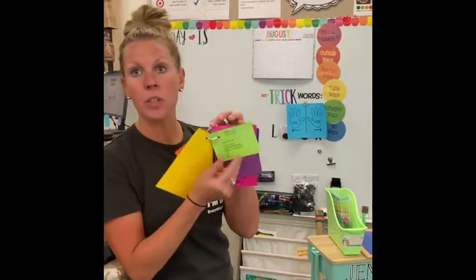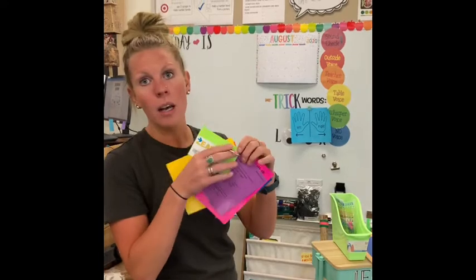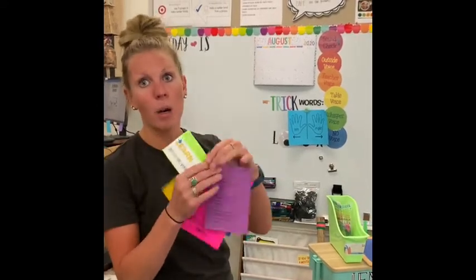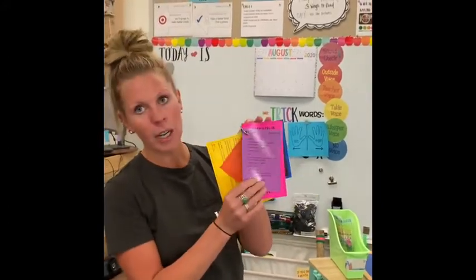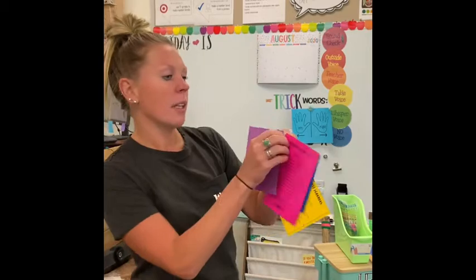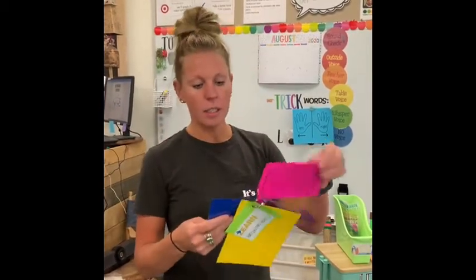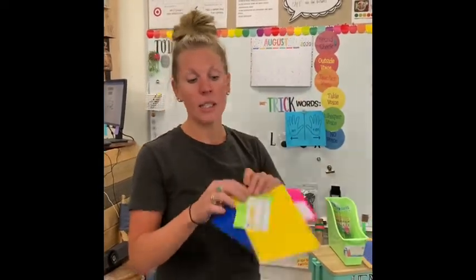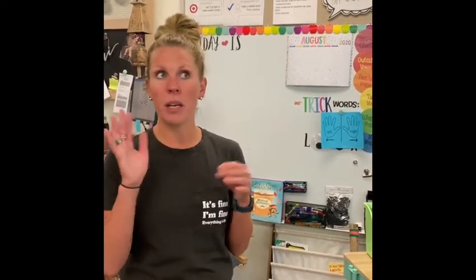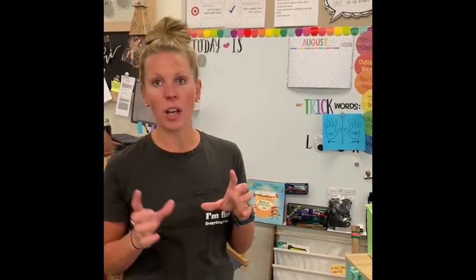You're also going to have your student's login information for Epic — a basic login with our class code where your student finds their name. The last two pieces are our Scholastic login and a picture of your student. We will eventually be adding a Seesaw login onto this key ring as well. Seesaw is an online platform to communicate with parents, share student work, and post class assignments. Some of you may be familiar with it from kindergarten last year.